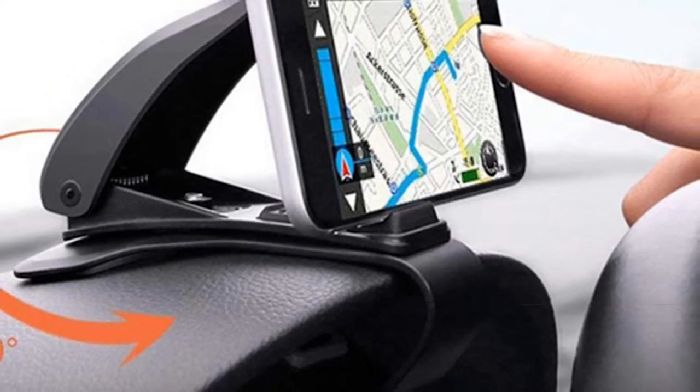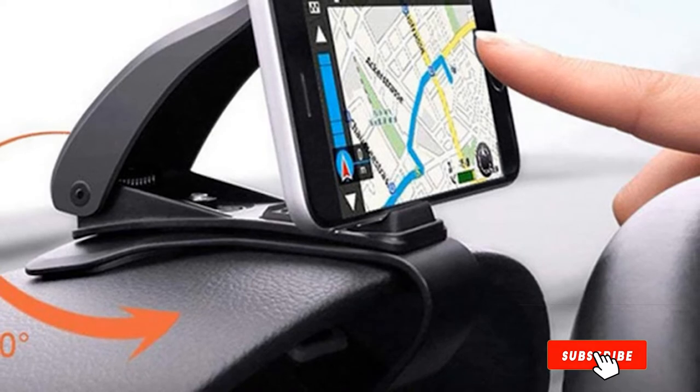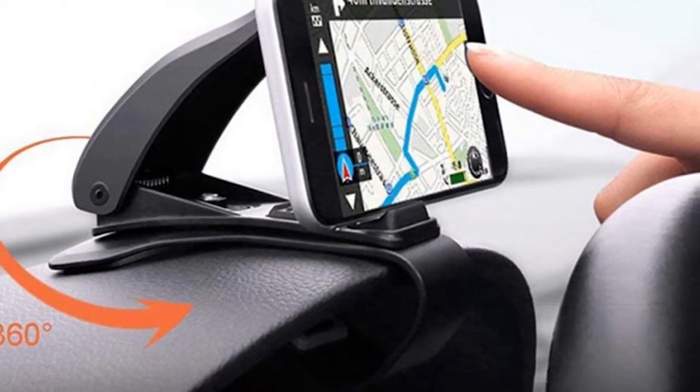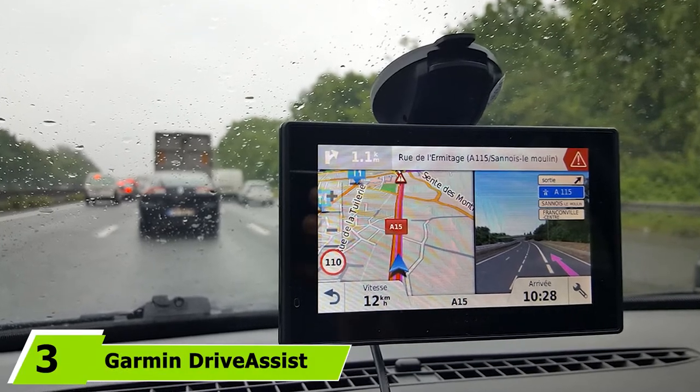This opens a wide door of new opportunities as you can enjoy more premium services such as weather radar and real-time traffic updates, among others. The number 3 position is held by Garmin Drive Assist 50 LMT.